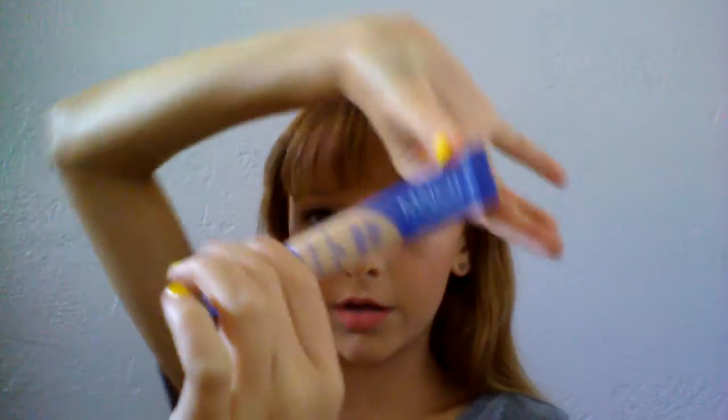Hey guys, it's Taylor and welcome back to another Holy Girl Thursdays video! Today I'm going to be reviewing the Rimmel Match Perfection concealer — it's technically a 2-in-1 concealer and highlighter.